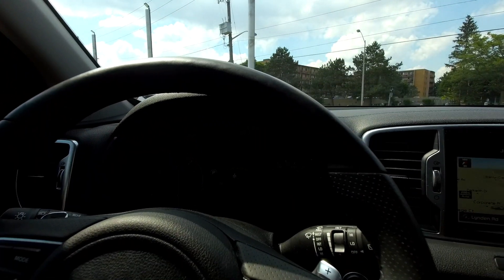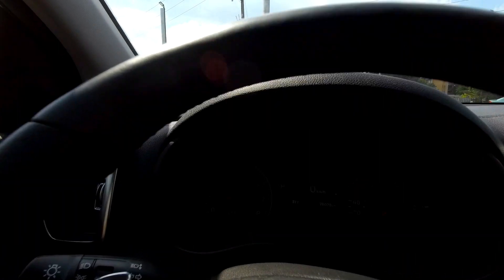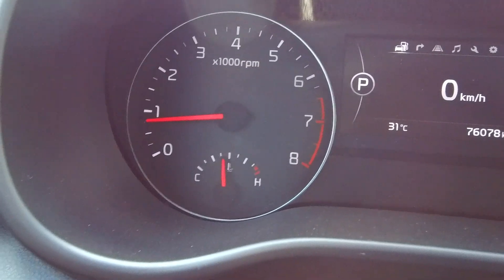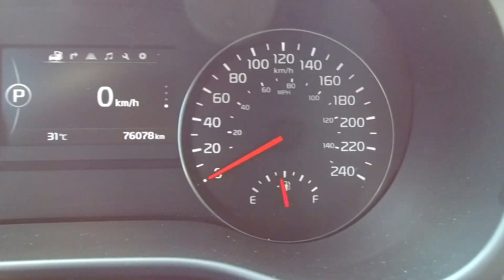Alright, 76,000 or so kilometres. Let's zoom in — I could have used the push-button start to start it, which is right over there, and keyless entry of course. Here's what the dash looks like: you've got a tachometer and a temperature gauge on that side, in the centre is a multi-information display screen, and on the right is your speedometer and fuel gauge.